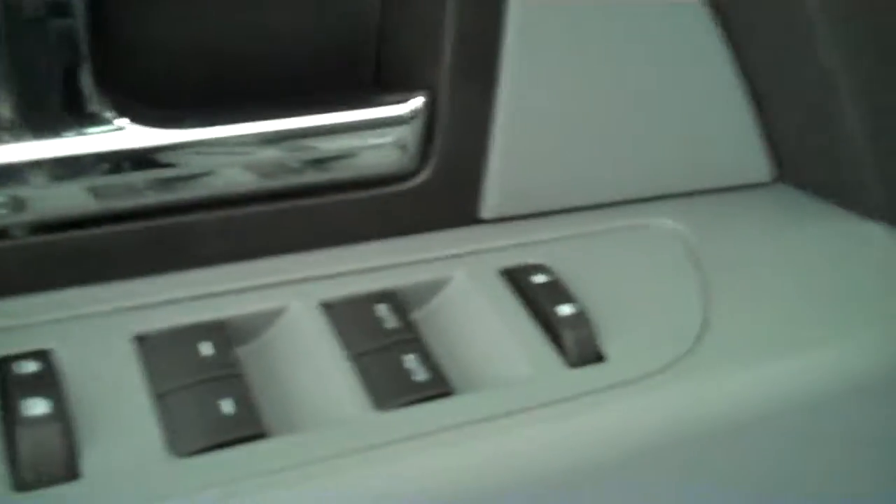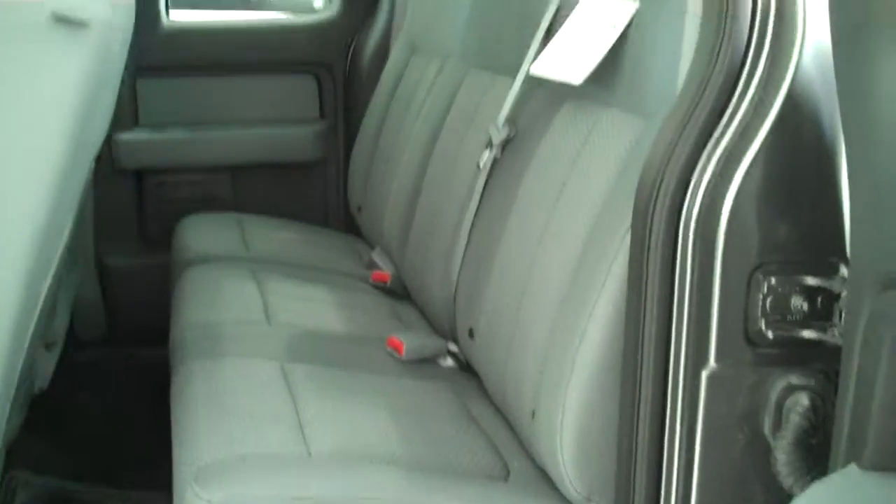It has power windows, power door locks, and power mirrors. This is a six-passenger vehicle with a full split bench seat in the back.